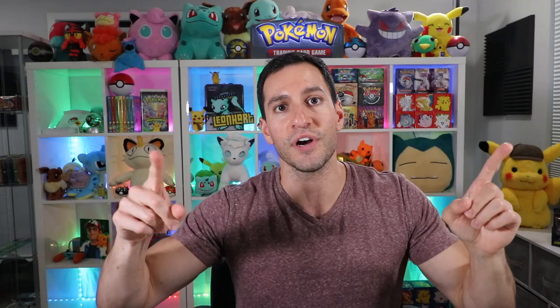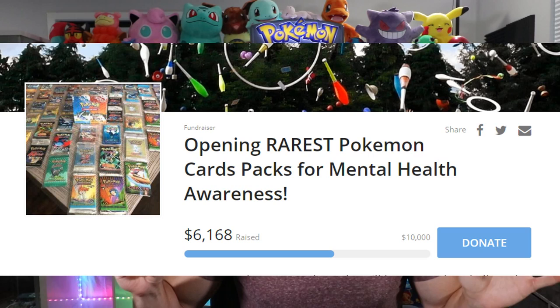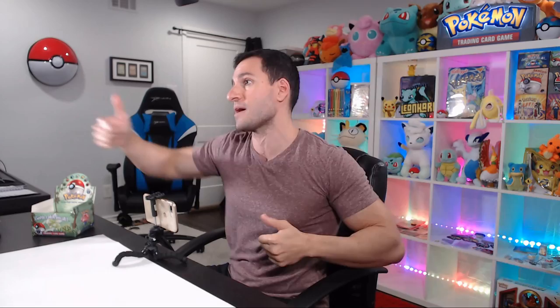All the cards will go to one Heart Squad member if you donate to the cause, and the cause is for NAMI - the National Alliance of Mental Illness. They are by far one of the most top-rated mental health organizations in the entire world. Check out the link in the description below. We are already at six thousand dollars and trying to reach ten thousand.